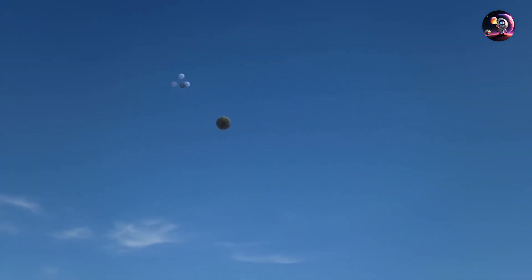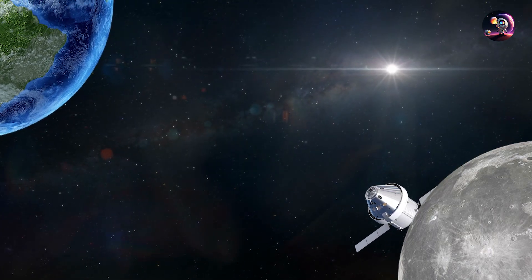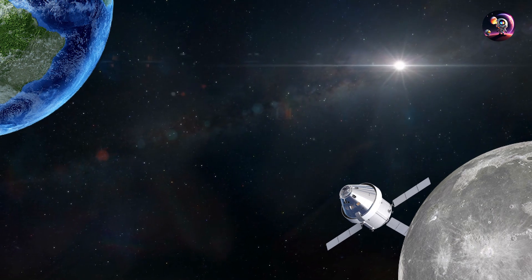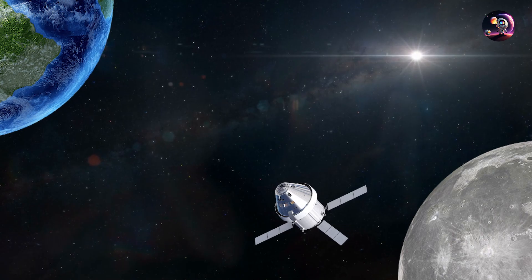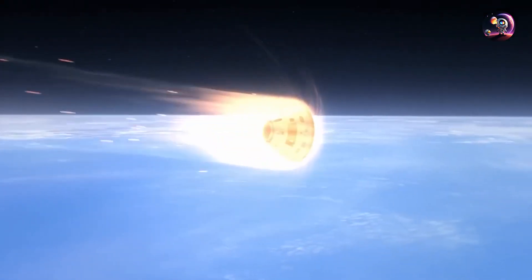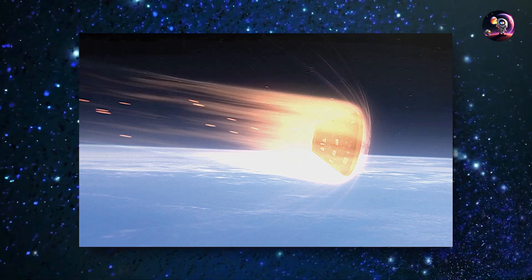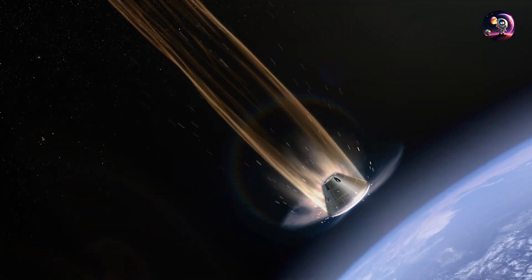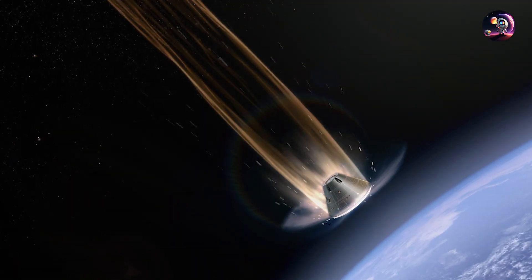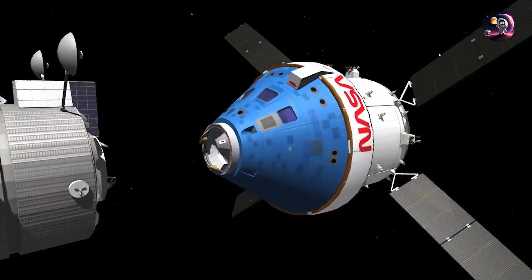Returning to Earth required breaking free from the Moon's gravity. Orion performed a reverse gravity assist, slowing down near the lunar surface and executing a final burn to set a trajectory back to Earth. The Oberth effect influenced the timing of this burn, maximizing velocity by capitalizing on the highest gravitational pull at the closest approach. These maneuvers — utilizing gravity assists and carefully timed burns — are vital components of spaceflight in order to establish the Lunar Gateway correctly.